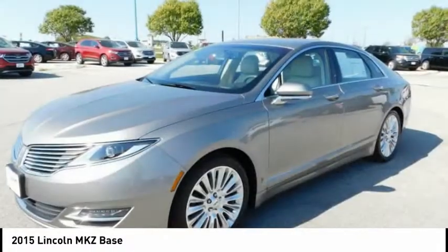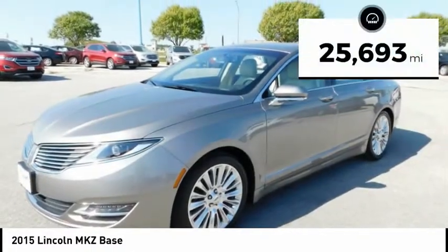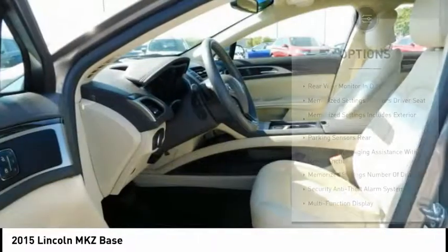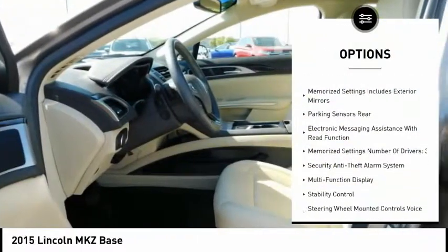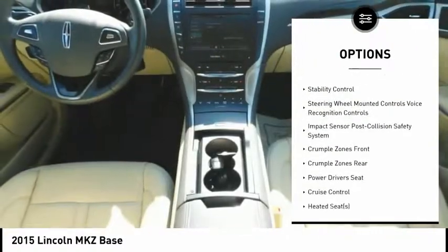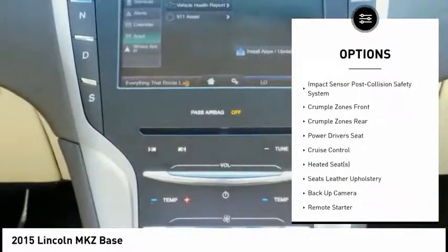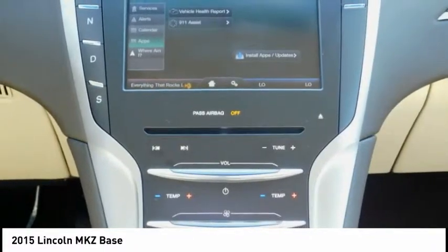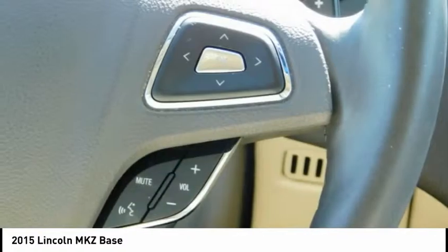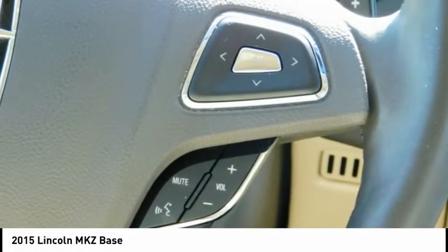You'll see the MKZ offers a new dimension of luxury. This vehicle has less than 30,000 miles. Here are some of this vehicle's great options: power driver's seat, remote engine start, keyless entry, backup camera, stability control, traction control, heated seats, power steering, cruise control, AM FM stereo radio. Wouldn't you look great in this vehicle? Stop in today and see for yourself.